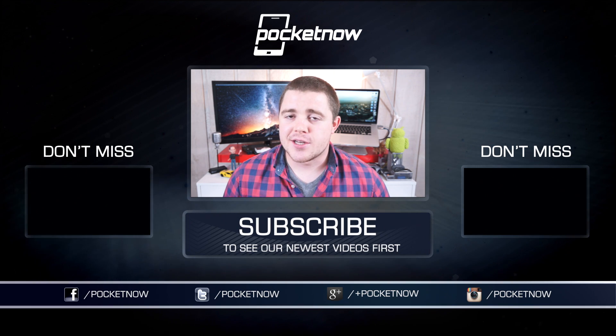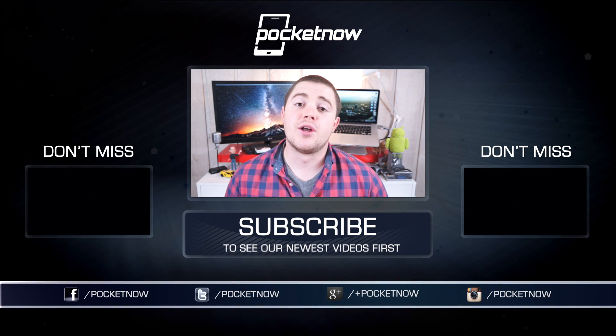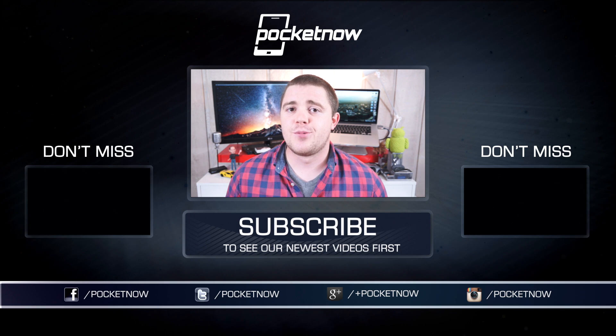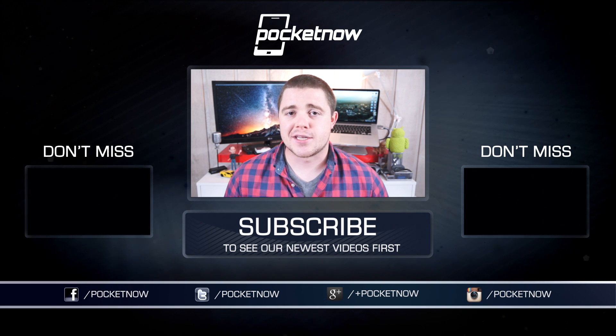Thanks for watching. If you enjoyed this video and found it helpful, be sure to help us out and let us know by clicking the thumbs up button below and subscribing to the channel. You can find us around the web on Twitter, Facebook, and Google Plus at Pocketnow. I'm Taylor Martin, Casper Tech on Twitter, and I will see you next time.